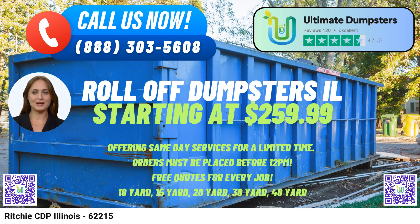Aside from their range of dumpster sizes, Ultimate Dumpsters offers flexible and affordable pricing. They provide free quotes and estimates for every job, ensuring transparency and cost-effectiveness. For added convenience, same-day delivery is available for orders placed in the morning, streamlining your waste management process.